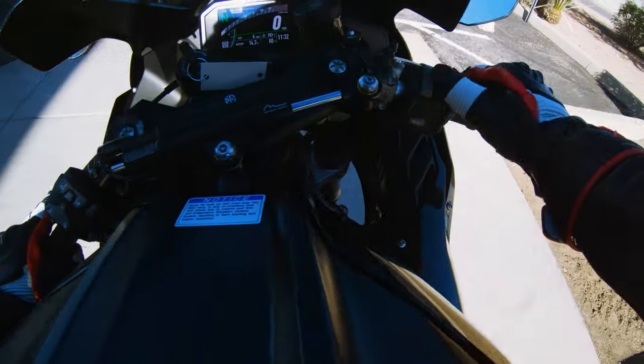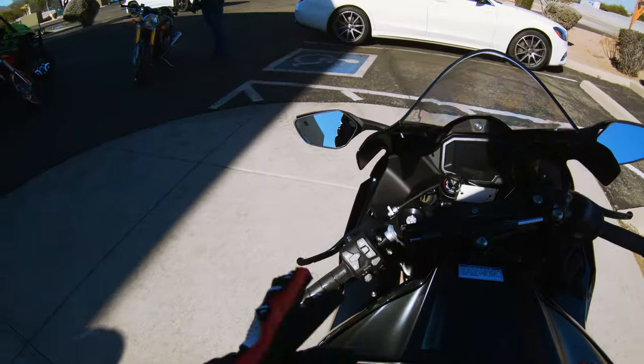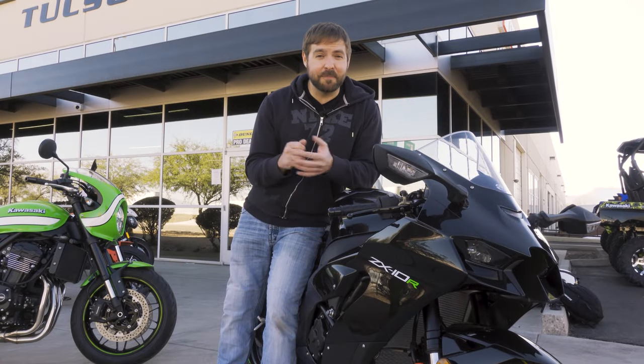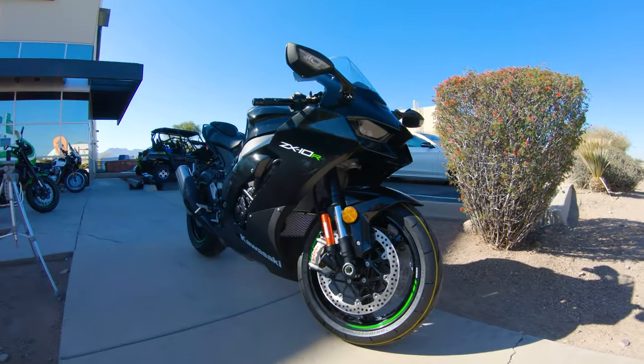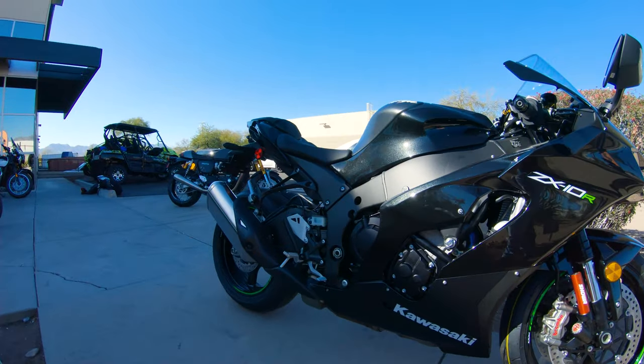Let's note the kickstand — it feels so flimsy. Anyway, 2021 ZX-10R — let's talk about it. One of my first impressions of this 2021 Kawasaki ZX-10R: it's smooth. The first word that comes to mind is smooth.